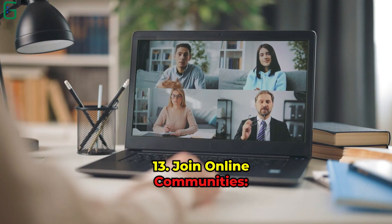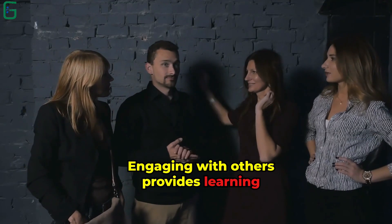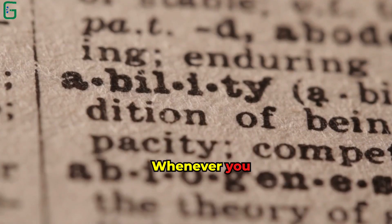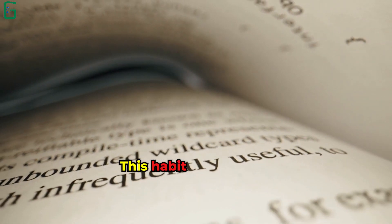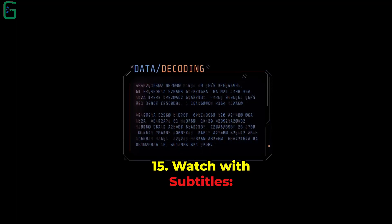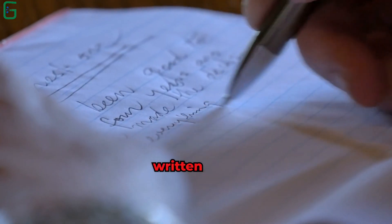Tip 13: Join Online Communities. Participate in English-speaking forums or social media groups. Engaging with others provides learning opportunities and boosts confidence. Tip 14: Use a Dictionary and Thesaurus. Whenever you encounter a new word, look up its meaning and synonyms. This habit enriches your vocabulary and improves language nuances. Tip 15: Watch With Subtitles. Watch movies or TV shows with English subtitles. This helps you associate spoken words with their written forms.